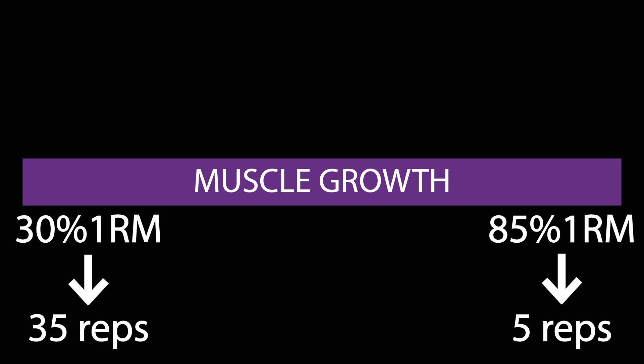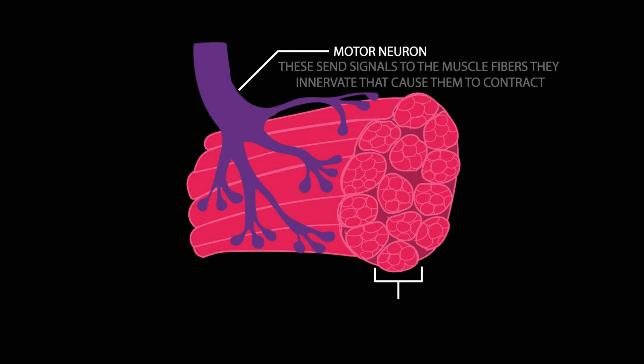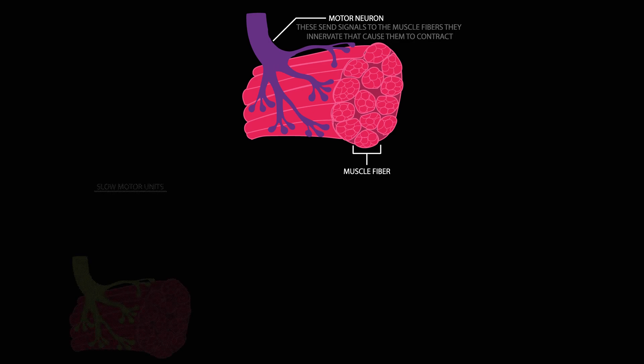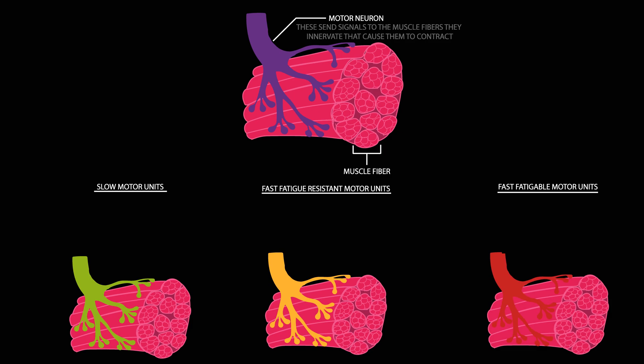To understand this, we must explore the concept of motor units. Motor units consist of a motor neuron and the muscle fibres they innervate. Motor units can generally be classified into three kinds: slow motor units, fast fatigue-resistant motor units, and fast fatigable motor units.